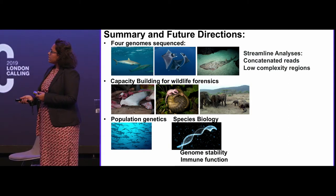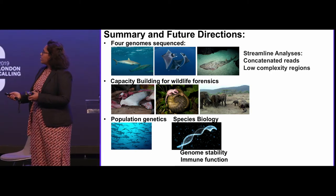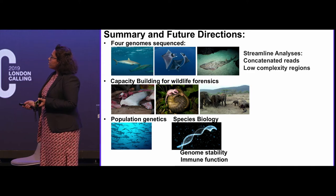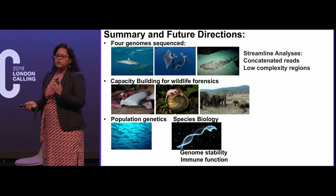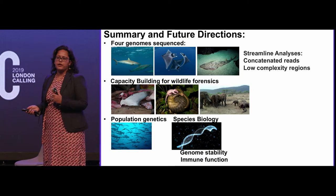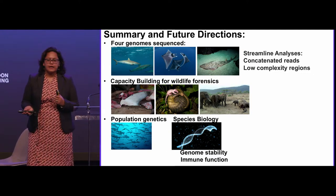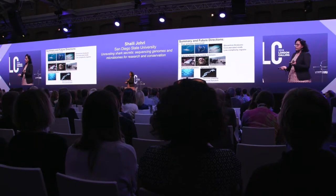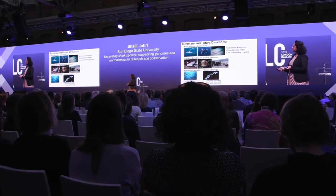To summarize this part: we have partially sequenced the silky shark genome, and have also sequenced two manta ray genomes and one guitarfish genome. We continue to streamline some hiccups we encountered and engage in capacity building for wildlife forensics across these different species. We are also trying to reduce the cost of Minion use through barcoding to multiplex and reduce the cost per sample — we have already sequenced two shark genomes in parallel on a single flow cell. We'll continue to dig further into our data to understand population genetics and species biology.